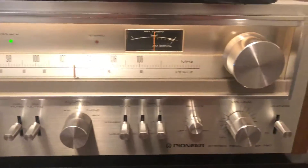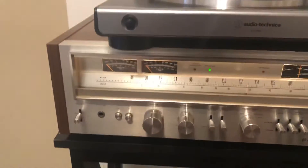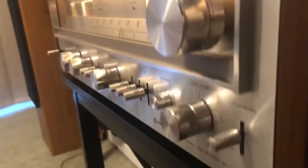So Pioneer SX-780 is in very beautiful condition as you can see. The only cosmetic issues I can find are a couple of little spots of peeling veneer, which is pretty typical for a receiver of this age. There are a couple of spots on either side, but generally speaking, cosmetically very beautiful.